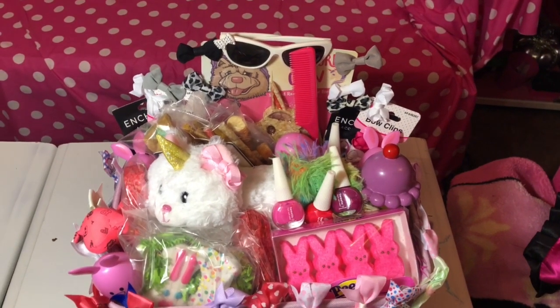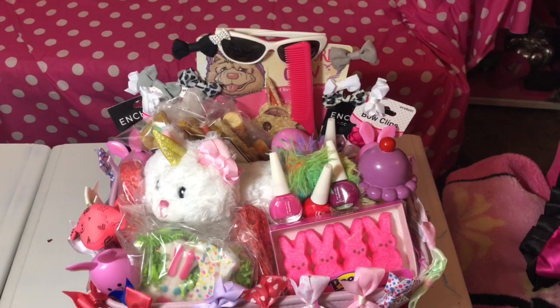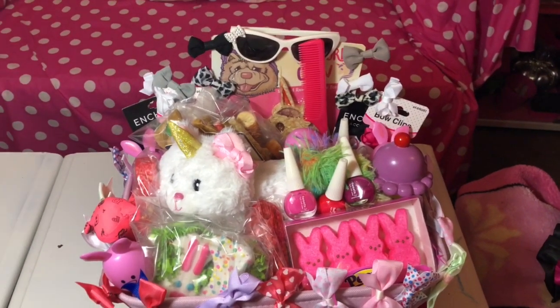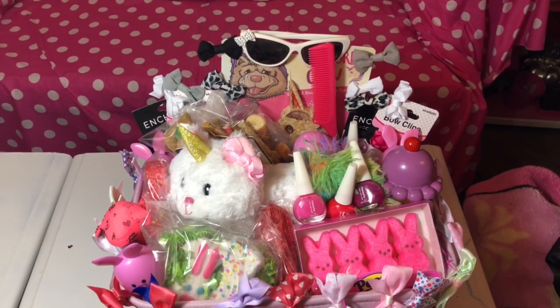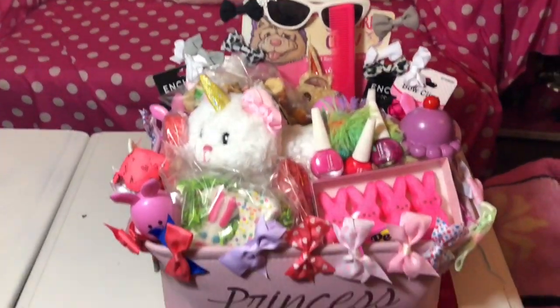Hi everyone, this is Michita's basket. She's a Maltese with Jack Russell and she is 11 years old. She was born on August 9th. She's going to be 12 years old soon and she's our little princess.